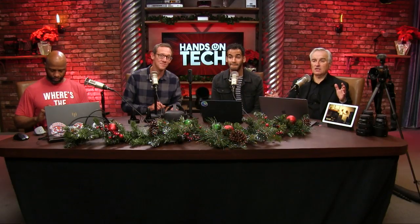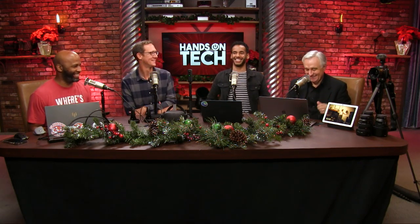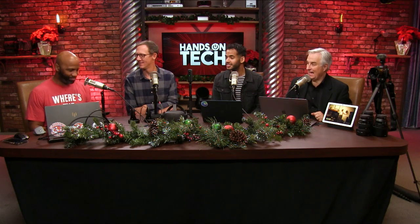Hey everybody, welcome to a first ever all-four-of-us Hands-On Tech. All the Twit staff hosts have gathered together. We were told to pick three — I picked eight. Our favorite gadgets of 2019. Let's go left to right, starting with you, Ant Pruitt.